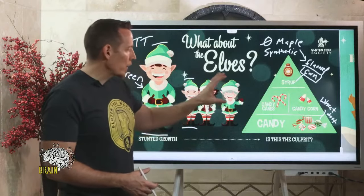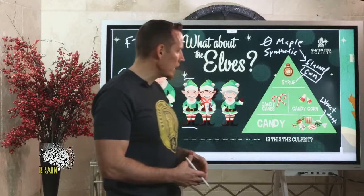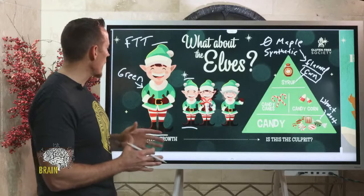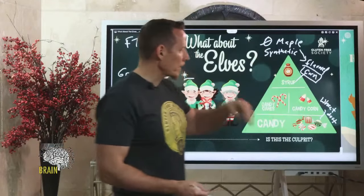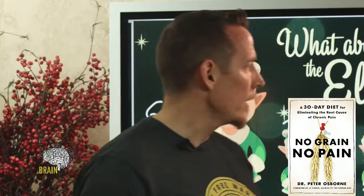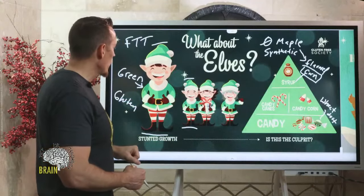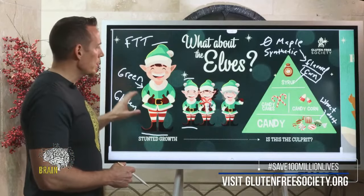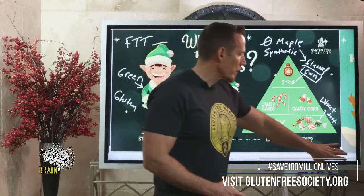So we've got the elves' shortened stature, their compression socks to stop lymphedema and peripheral swelling, the compulsion around the color green, and constant candy eating and toy production. Some of you may be asking: why does corn matter for gluten? If you don't realize there's a form of gluten in corn, please go check out my research, my book 'No Grain No Pain,' or visit Gluten Free Society. Corn is a major gluten-containing grain — it contains a type of gluten called zein, which is very detrimental to people with gluten sensitivity.